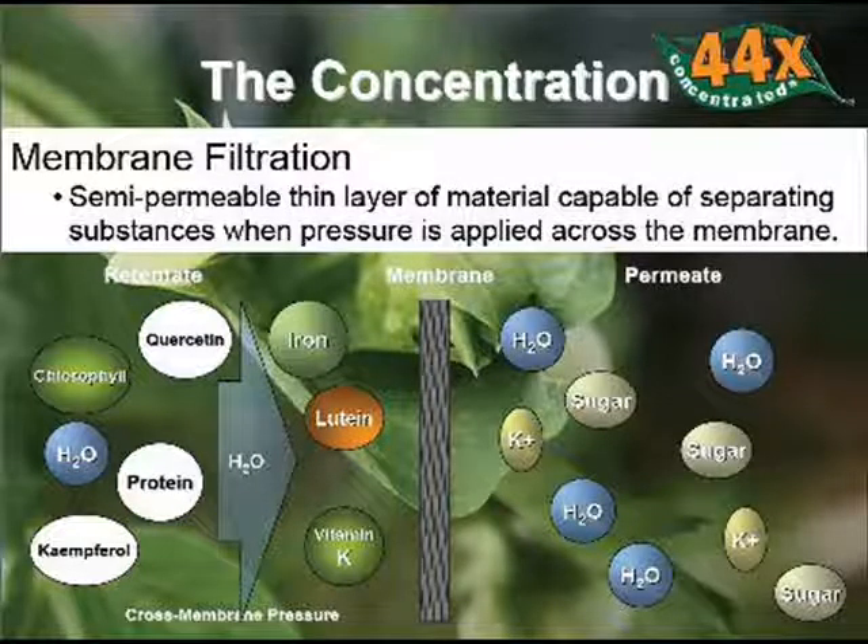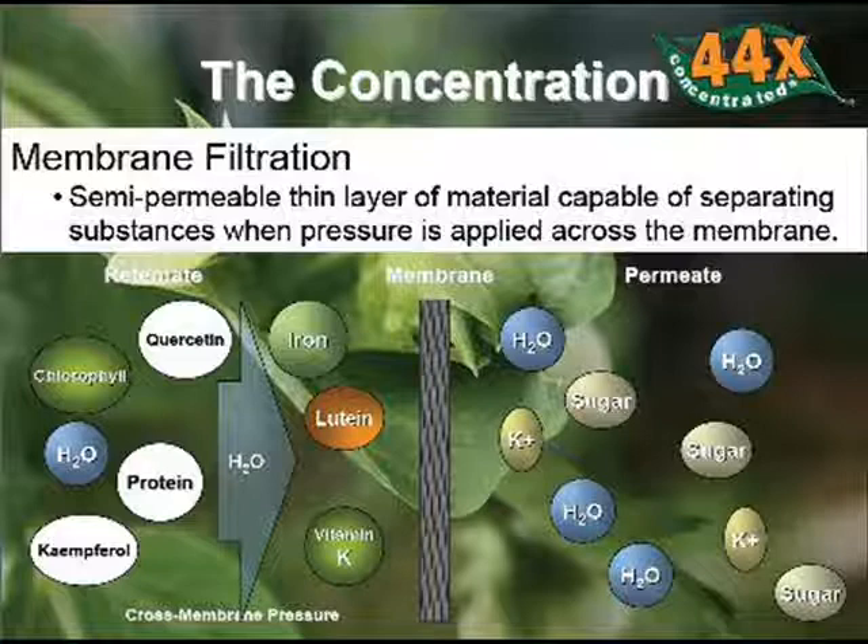The technology uses a semi-permeable membrane, much like the reverse osmosis water treatment method, to do the separation process. The vitamins, minerals, and important antioxidants are retained.